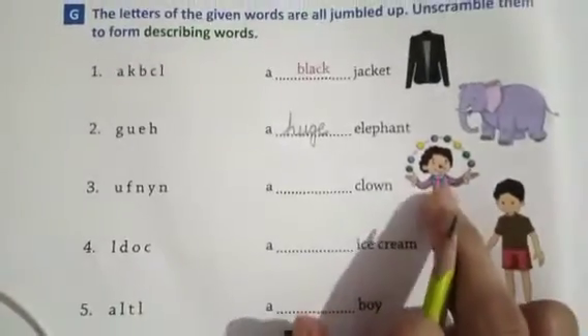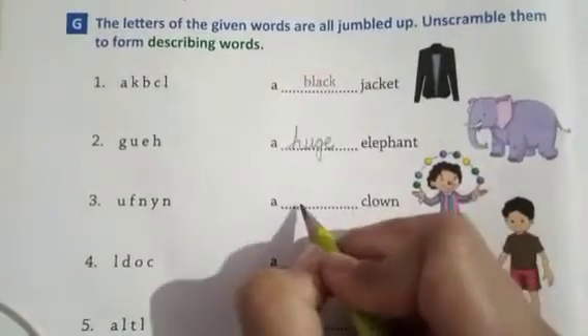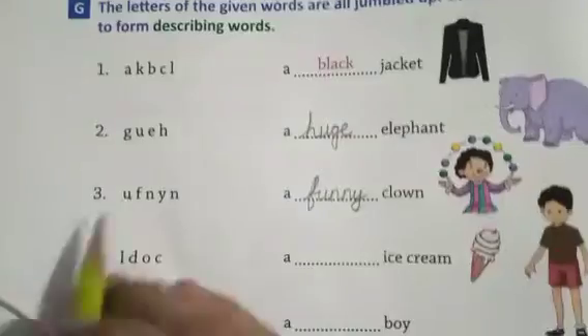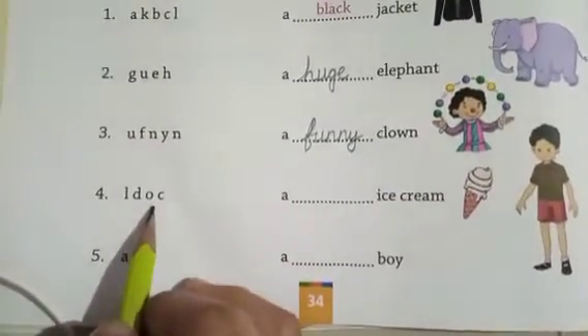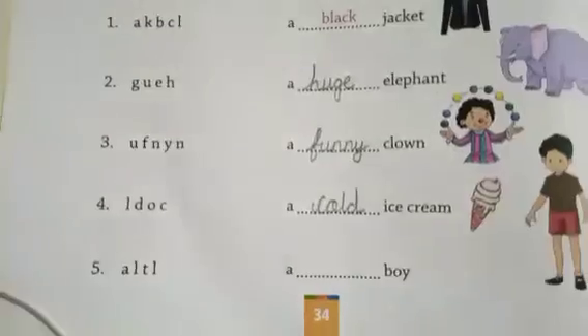Second one: a clown/joker — kaisa hai? Funny. F-U-N-N-Y. Ice cream — kaisa hota hai? Cold. The letters L-D-O-C are given — correct spelling is C-O-L-D, cold.